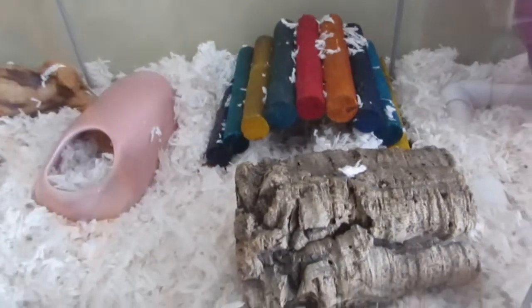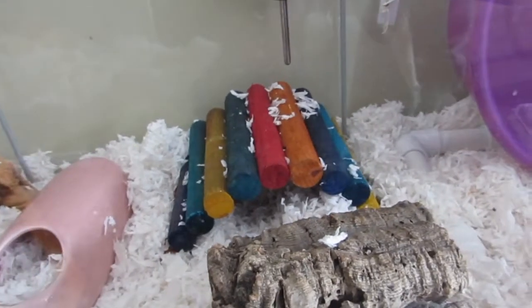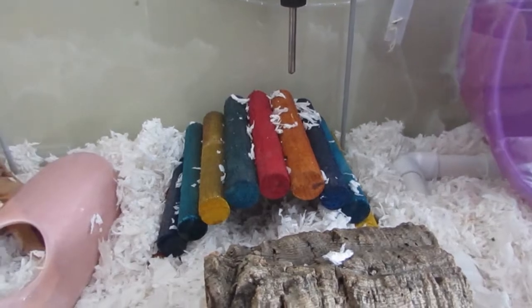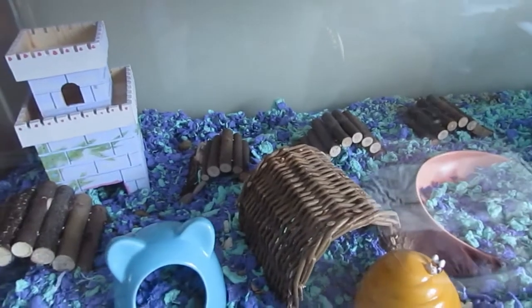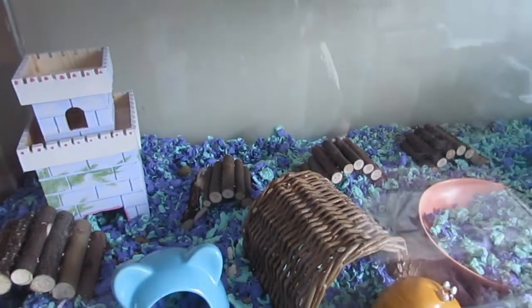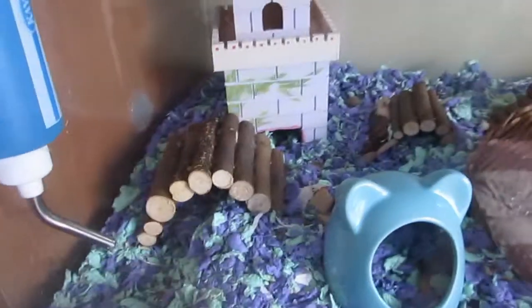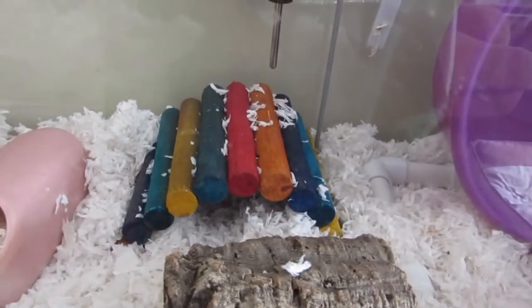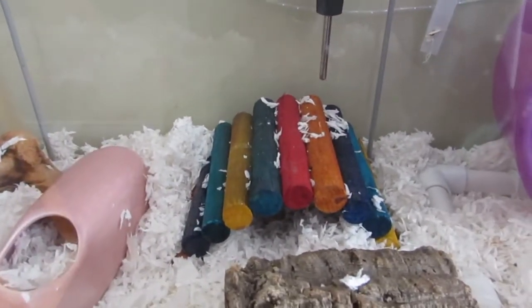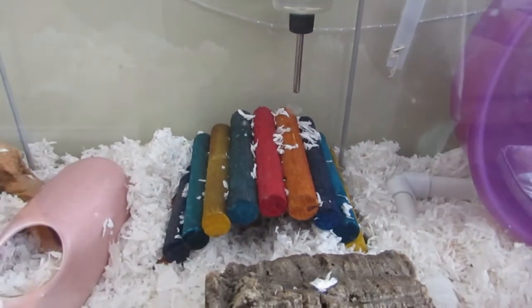For Bendy Bridges, I've budgeted anywhere between $5 and $15. It depends on the size and look of the one you want. That one back there is one big long one I got for $10 on Amazon. That little one is from PetSmart for $4.99. And this one here is $9.99. Generally between $5 and $15, you will find a Bendy Bridge — or more than one — that you want for that price.